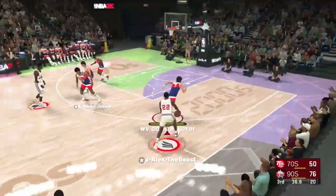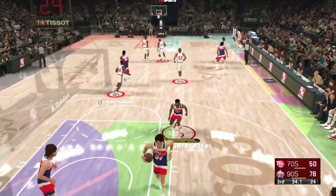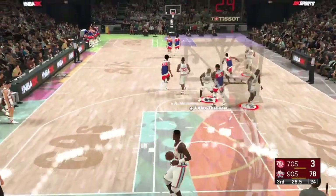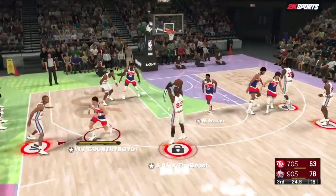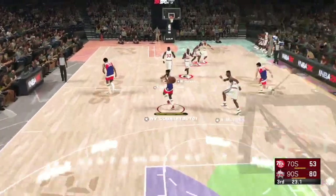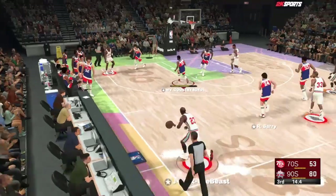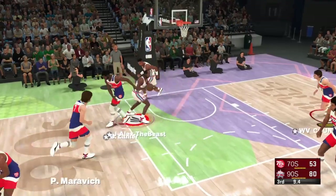Nothing seems to be going his way this quarter — not at the offensive end, certainly. He cannot buy a bucket right now. And this is what happens when you have a scorer like Jordan on the floor: he attracts all that attention defensively, leaving guys wide open. And when he breaks out the crossover, you can be sure he's going to leave somebody in his way. Here's the 70s team. All you've got to do is look at the rebounding margin as to why they hold the lead — they've absolutely dominated that category, and it's reflected in the score.